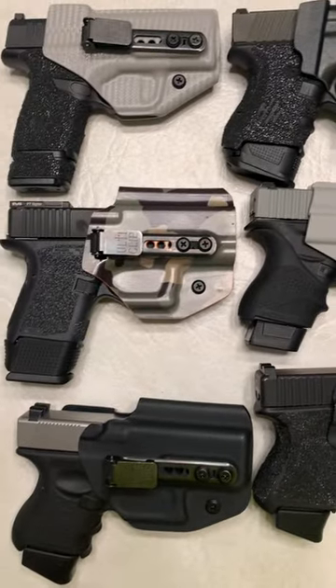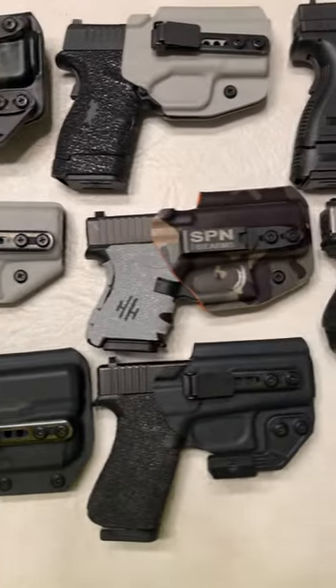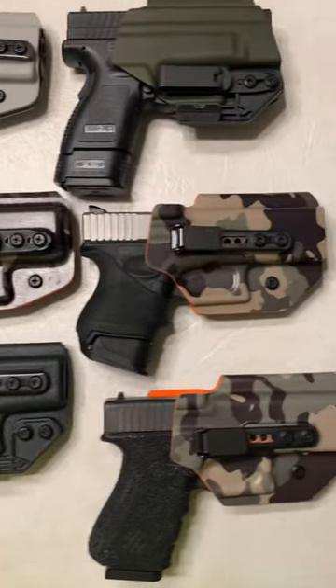So show love to Blacksmith Tactical. You can use code SPN for 10% off, and I promise you they are great, great holsters.